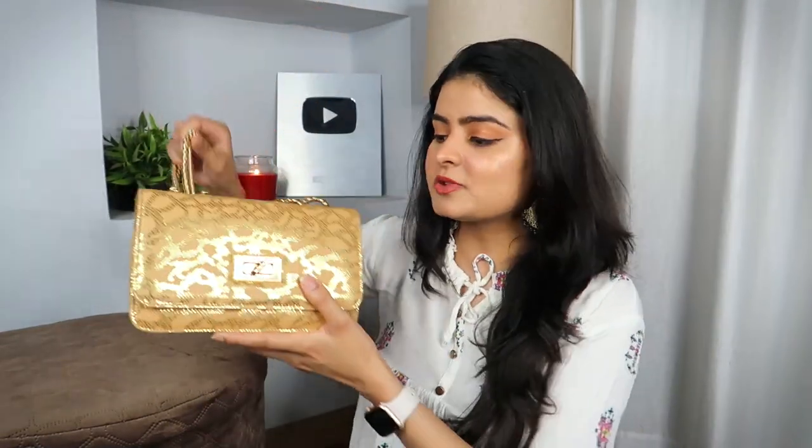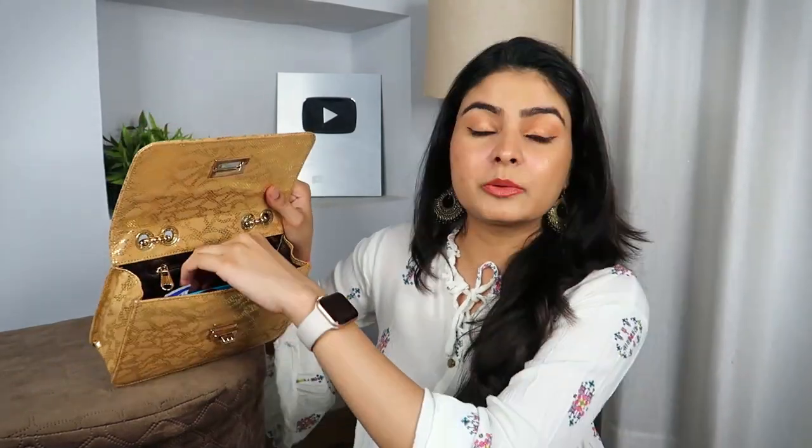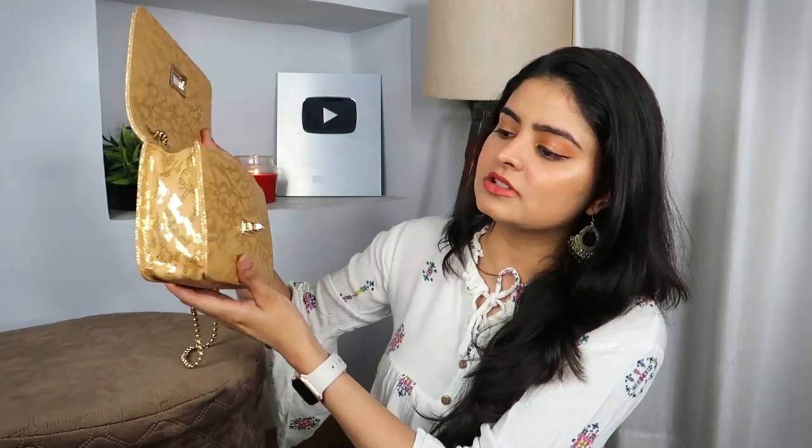The only con of this bag — as usual, Kashika Chauhan with the pros and cons — the base is not very sturdy. So what I did was I cut a cardboard piece from a register, fitted it under inside the bag, and that makes the bag sturdy.